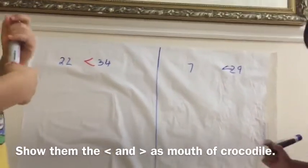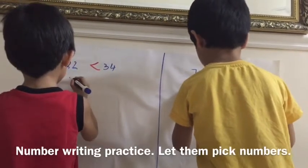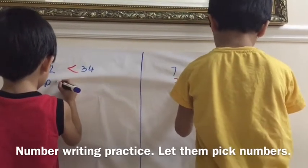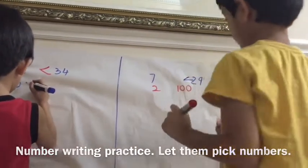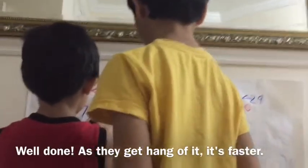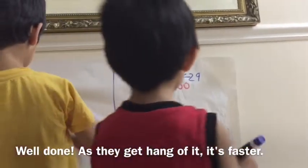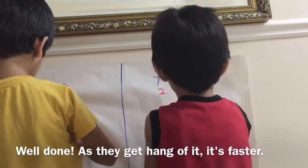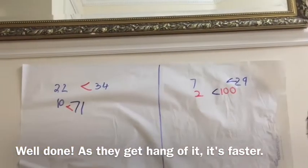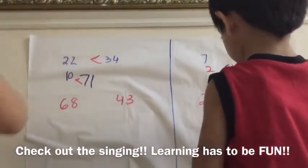Both of you swap. Priyansh, write two numbers for Darsh. Darsh, write two numbers for Priyansh — quick, quick — on this side, write two numbers, any two numbers. Yes, give some space in the middle. I can't see, boys — you're covering the camera. Okay, now go. Come on, Priyansh you go and do yours and Darsh you go and do yours. Where does the greater than/less than sign go? This one is small. Very good!